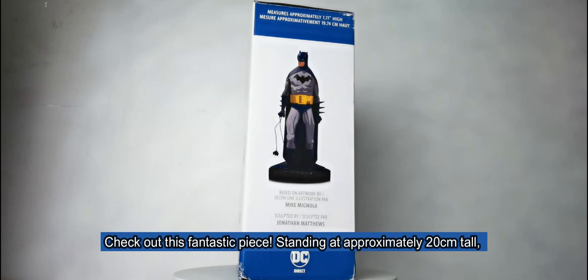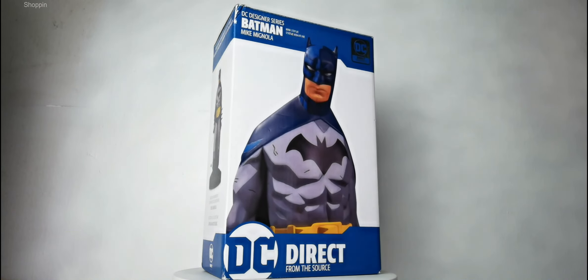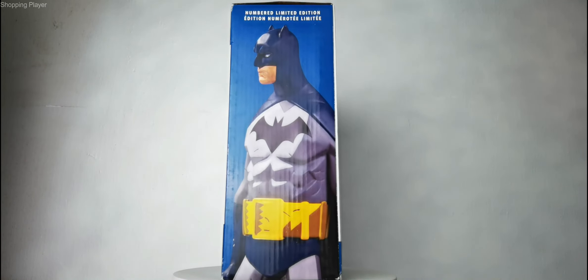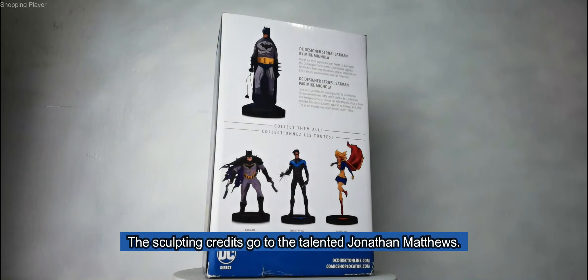Check out this fantastic piece, standing at approximately 20 centimeters tall. It's made of durable polystone and boasts a design by the legendary Mike Mignola himself. The sculpting credits go to the talented Jonathan Matthews.